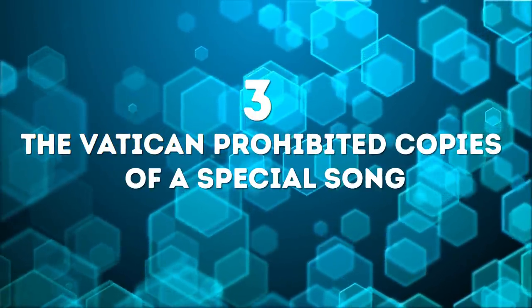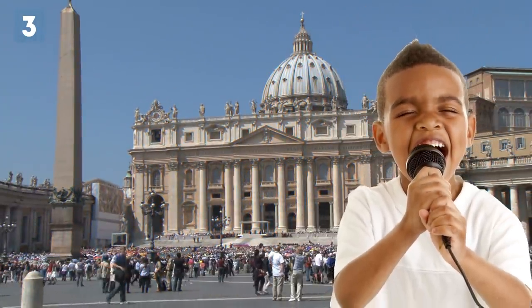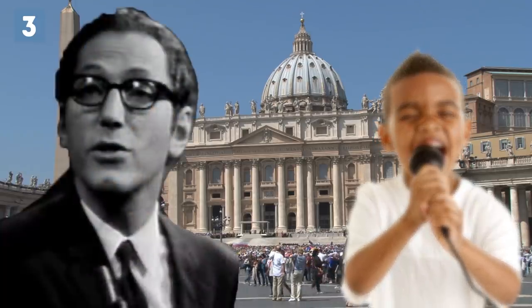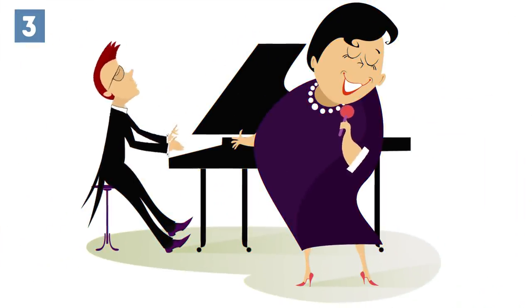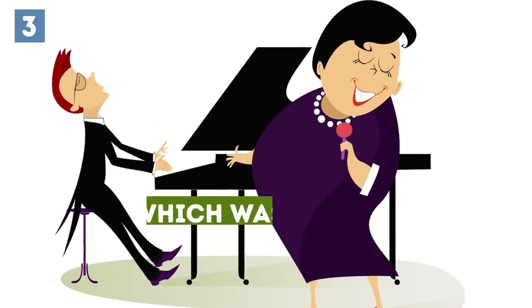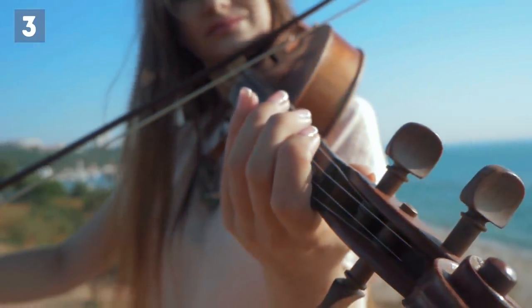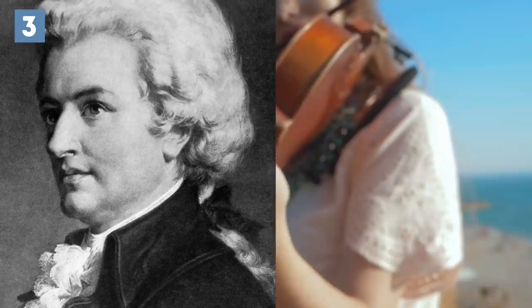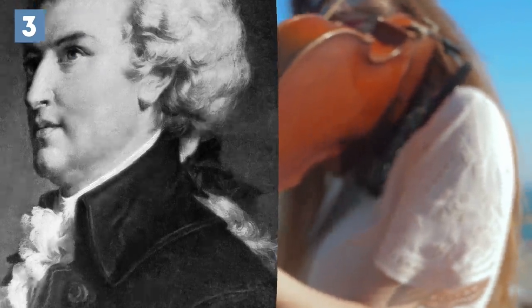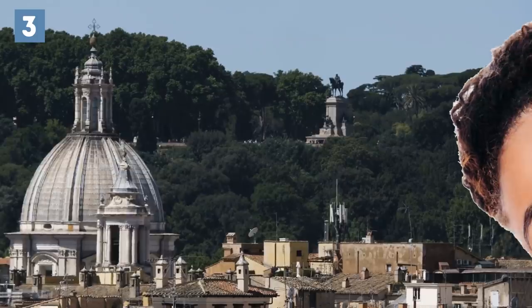Number 3: The Vatican prohibited copies of a special song. While the Vatican doesn't have a theme song, it did have a special piece that was performed once a year, which was kept secret for nearly 150 years. No one was even allowed to write it down. But one day, a young Mozart heard the song at age 14 and wrote the music down completely by ear. When the Vatican learned what Mozart did, instead of being angry, they were shocked at how precise his ear was — the music was recorded almost perfectly.